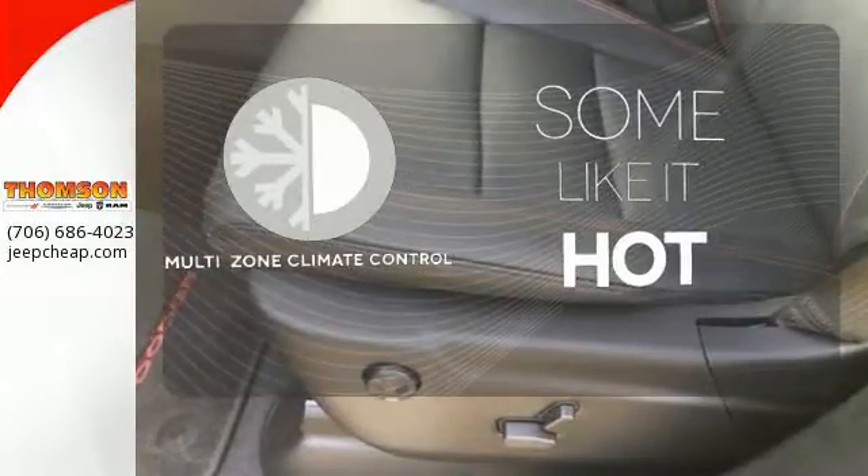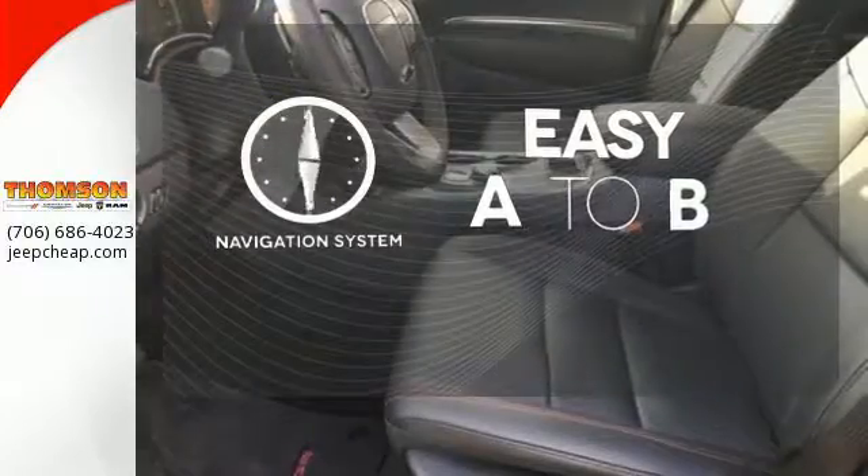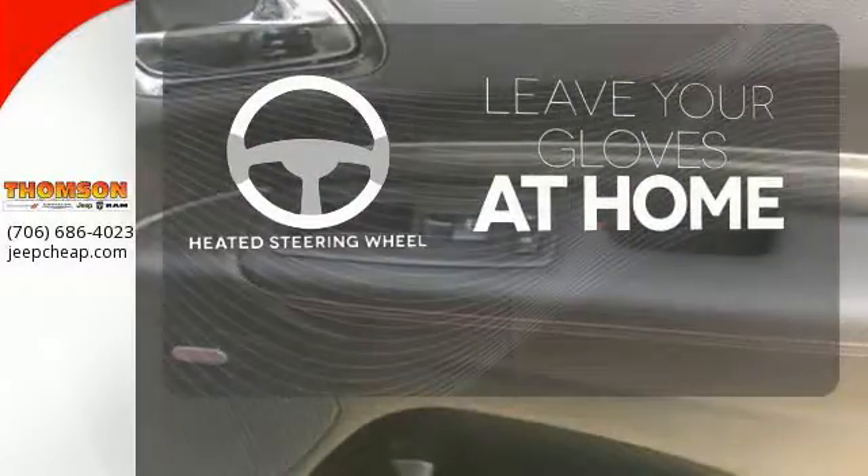Multi-Zone Climate Control lets you and your passengers pick your personal temperature. Feel confident getting from point A to point B with the navigation system. Leave your driving gloves at home thanks to the heated steering wheel.